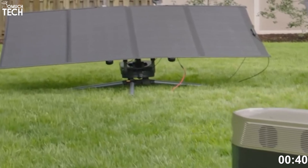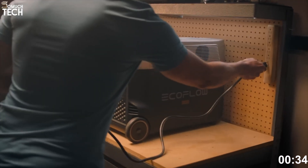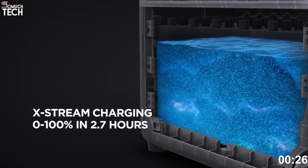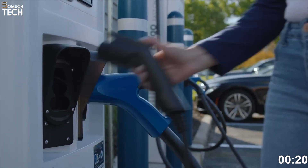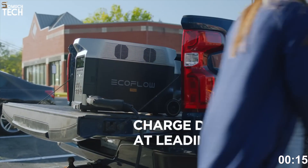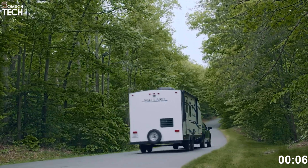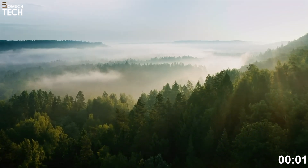In terms of solar charging, the Delta Pro can handle 1,600 watts of solar input and supports both MC4 and XT60 connectors. Under ideal sun conditions, you can recharge the full battery in about 3.5 hours. It also supports EV station input up to 3,400 watts, wall outlet fast charging, and even gas generator topping. With a price of around $2,999 on Amazon, this isn't a budget option, but it's arguably the most advanced, flexible, and scalable solar generator on the market today. For those serious about off-grid or whole-home backup, it's absolutely worth considering.